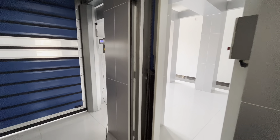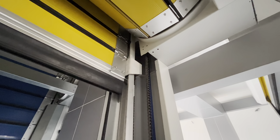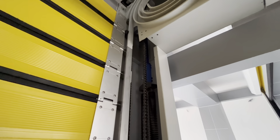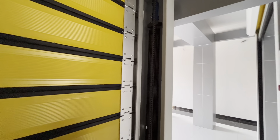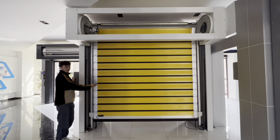The high-speed door rotates rapidly driven by the motor. Let's take a look at the overall effect of the high-speed door. The opening speed is adjustable, running from 0.8 to 2.5 meters per second. The wind resistance grade of the high-speed aluminum spiral door can reach class 12.